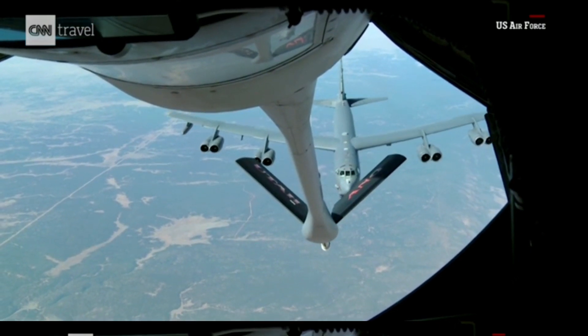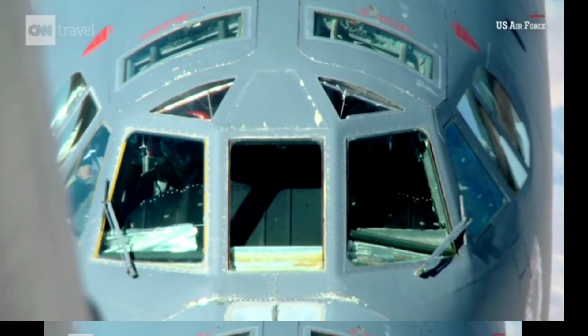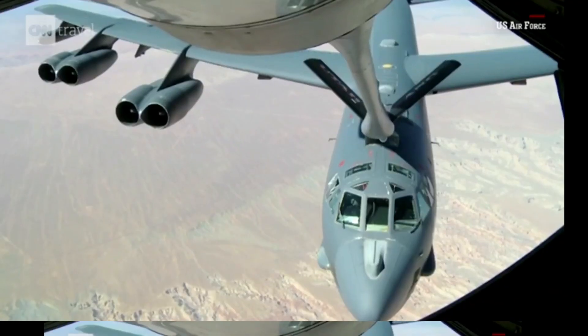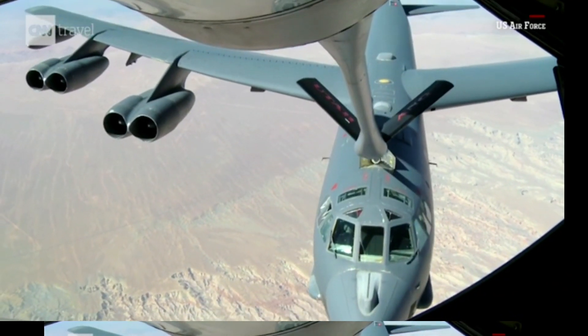Air forces around the world have a mix of the two systems depending on what aircraft they have. Tankers act as gas stations in the sky and are vital in most military operations, extending aircraft range and endurance.